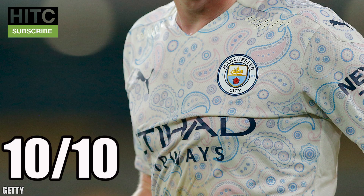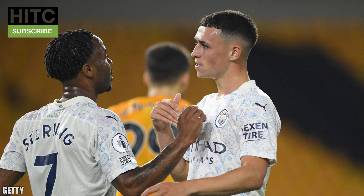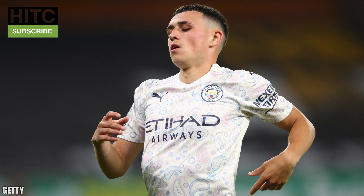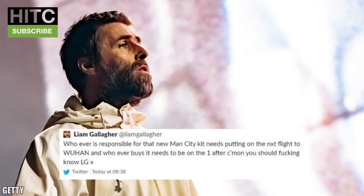Manchester City — 10 out of 10. [Reacts to imagined backlash:] Stop throwing things! It's just a shirt! After that barrage of abuse for rating this as the outright best third kit of the season, I would like to apologise to absolutely nobody. This kit is absolute class — it's everything a third kit should be: fun, different, exciting, outside the box. It's so outside the box you can hear Pretty Green filing a lawsuit as we speak. It's a bit of a Marmite kit — I love it, whereas some might think it looks like a hot stinking pile of rotten fruit. Liam Gallagher wrote on Twitter: "Whoever is responsible for that new Man City kit needs putting on the next flight to Wuhan and whoever buys it needs to be on the one after." Oh dear.